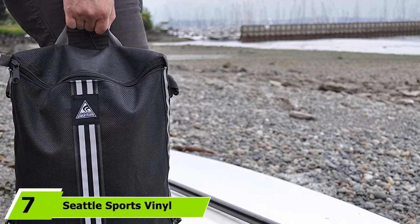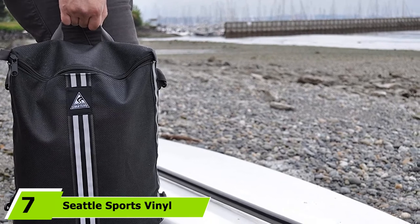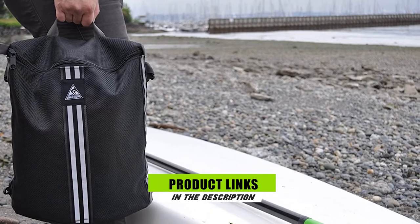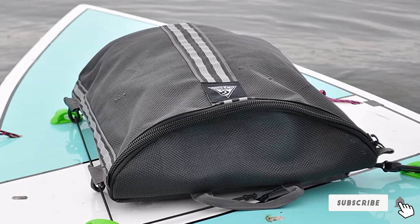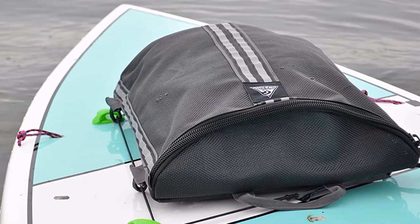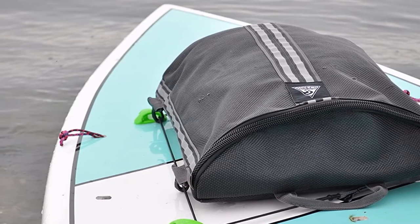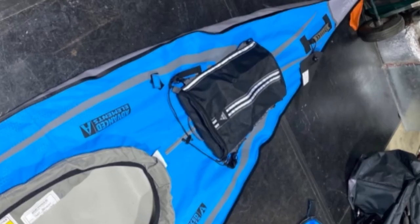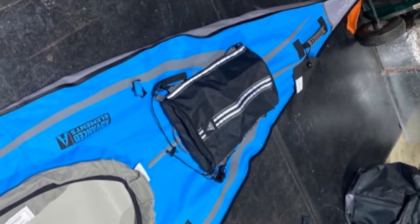Next at number 7, we have the Seattle Sports Vinyl Coated Mesh Deck Bag. It is designed to be used on kayak decks and on SUPs, making it a versatile choice for a range of paddlers. It is made from vinyl coated open weave mesh, which means it's not waterproof, but it can be ideal for storing a smaller dry bag or items you don't mind getting wet. The fabric also means it can dry quickly. It features a corrosion-resistant zipper closure, making it great for paddling in the ocean, and it could be a good choice for holding essentials such as a water bottle or light rain jacket.